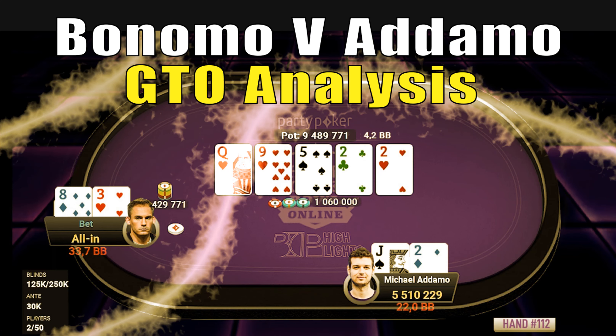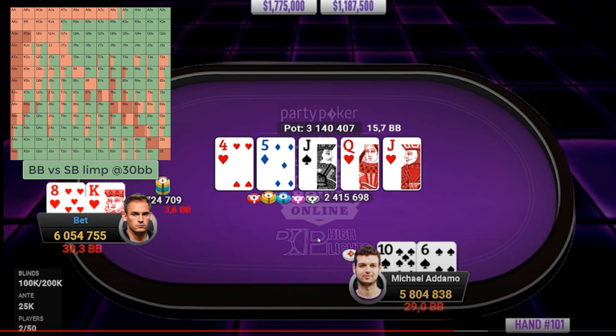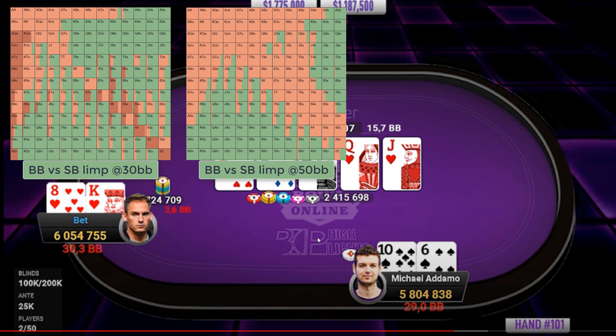Hi everyone, Acesup here for Pokernerve. Thanks for joining me again. We're going to pick up the action right where we left off, where Bonomo had 2-bet the limp by Adamo with King-8 suited. It was a little bit loose at 33 BBs. We saw a more linear range being used a bit deeper and a more polarized range as we got shallower, which didn't quite include King-8 suited at 30 bigs, but at 33 it was pretty close.